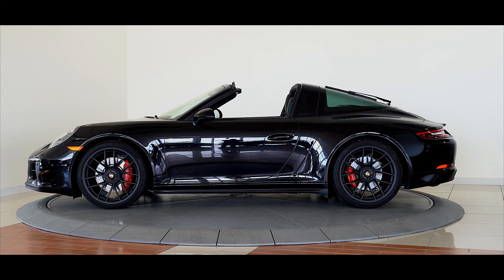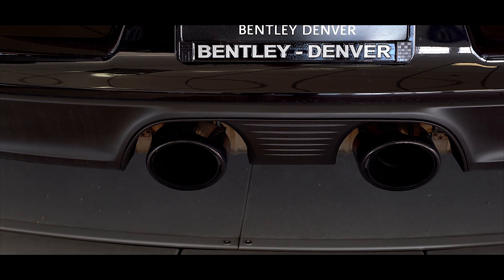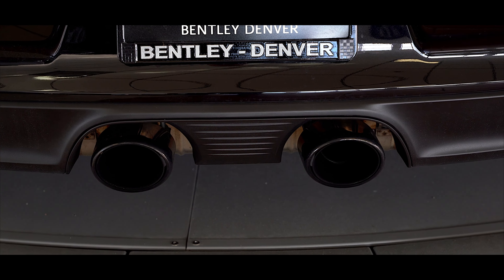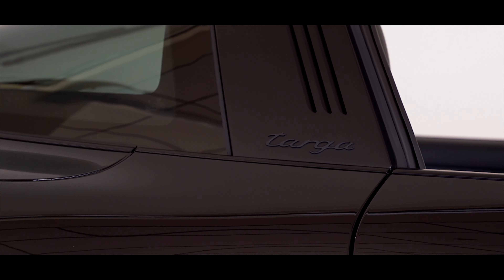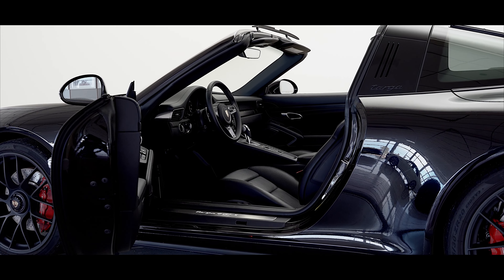This 911 Targa 4GTS features the following options and more: auto-dimming mirrors, adaptive heated and ventilated sports seats, Porsche crests on headrests, heated multifunction leather steering wheel, and Burmester high-end surround sound system.